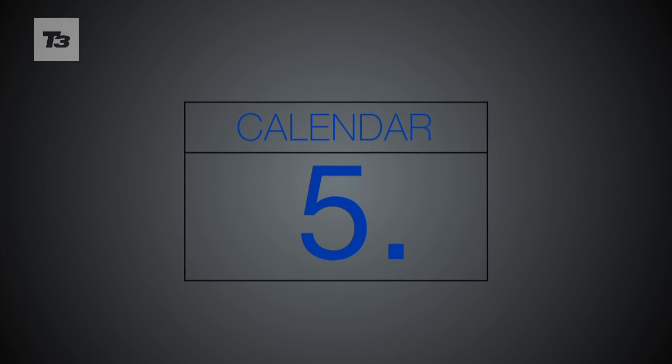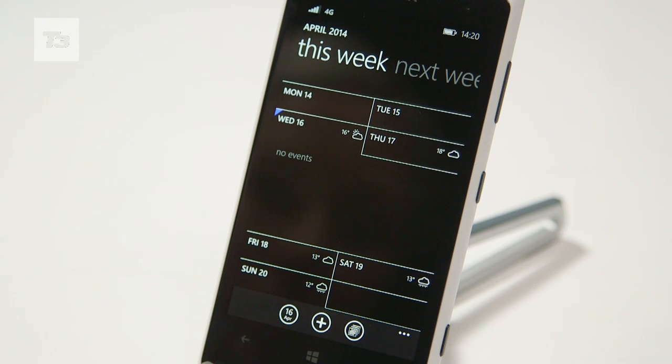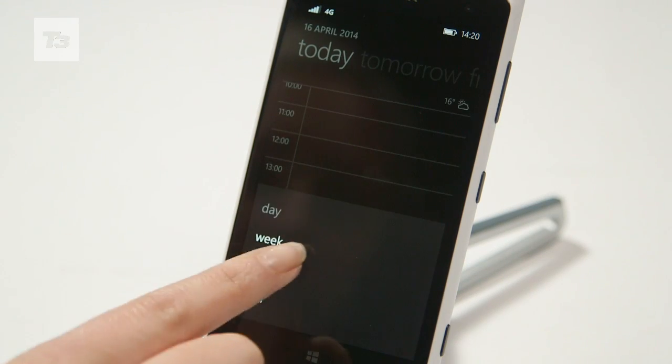And last, by no means least, at number 5, we have Calendar. The handy little app will now show you the weather for the next 7 days and has had the spit and shine treatment to make it that little bit slicker, and we like it.